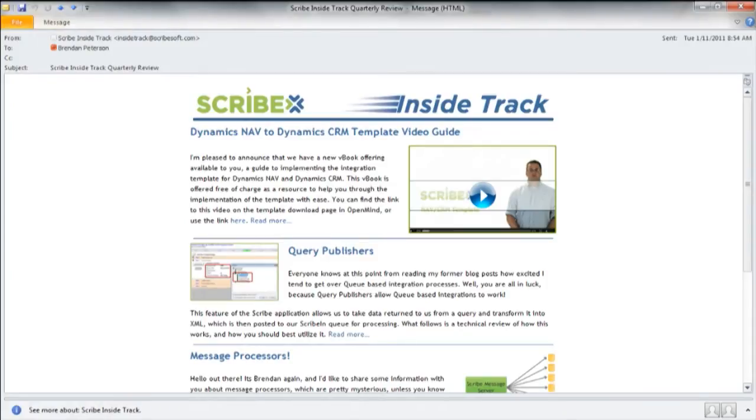You can stay up to date with new content that's added by signing up for the Scribe InsideTrack newsletter. This is a quarterly email publication in which we highlight the new content that's added and we also highlight other technical topics of interest.